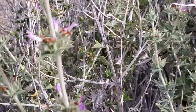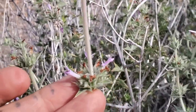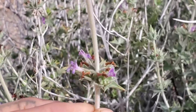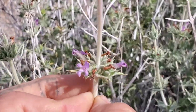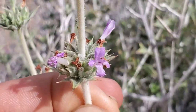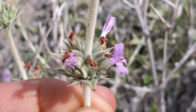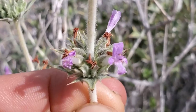Inflorescences of verticillaster — whorls around the stem. Get up close and look at those flowers — look at all the trichomes coming off each calyx. All the calyxes are fused together in that verticillaster.